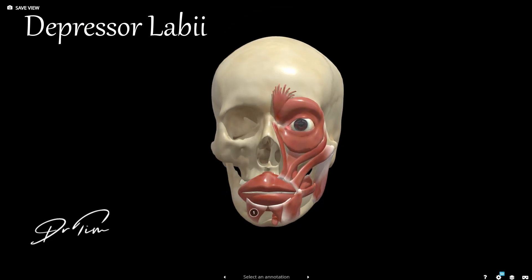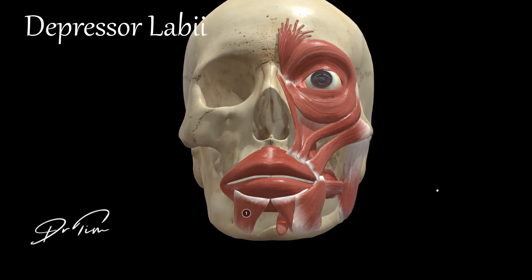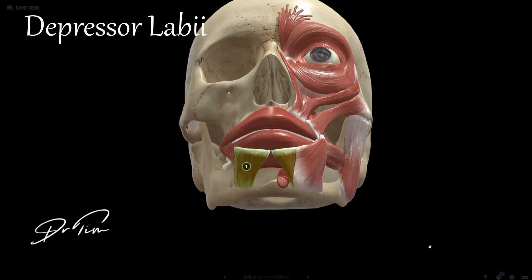Medial and deep to that is the depressor labii muscle. This muscle pulls the lip outwards and certain people have quite a strong muscle. A strong depressor labii results in a strong lateral pull, showing all of the lower teeth when smiling — a noticeable aesthetic feature in some individuals.